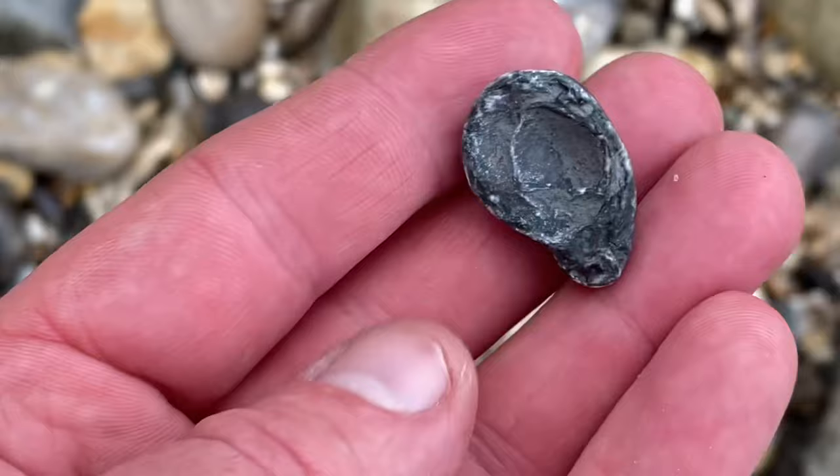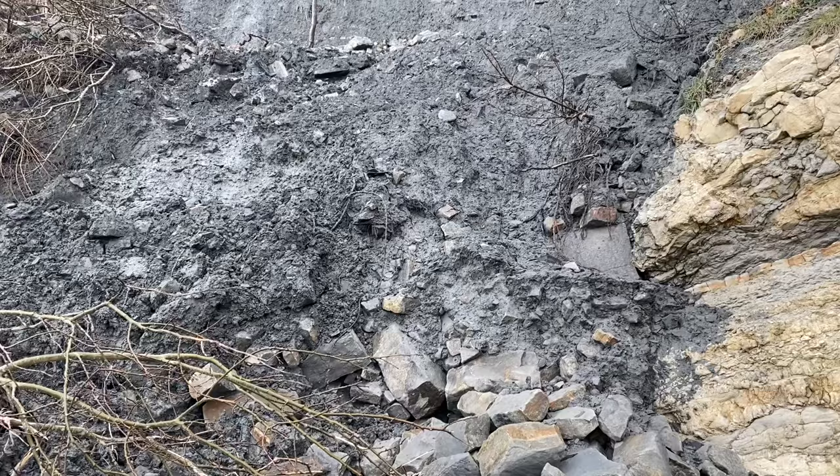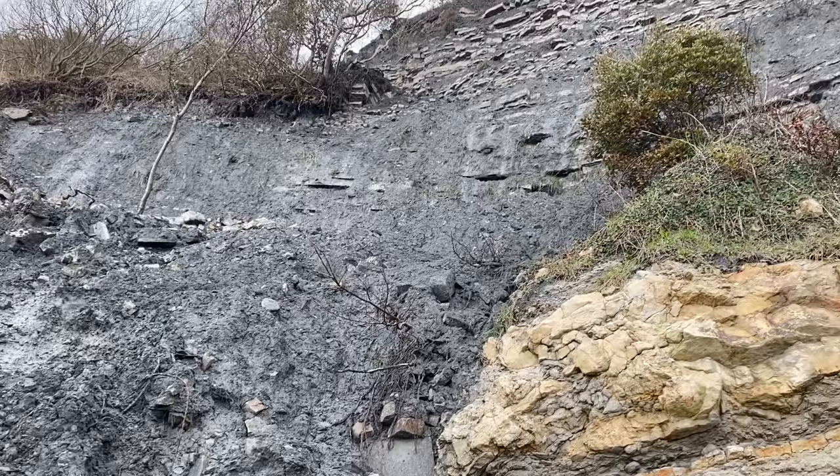Look at that marine sediment down there in the distance — those soft shale layers breaking up and forming an almost liquefied mud in places, and right at the very top you can see those limestone layers: ancient marine sediments.